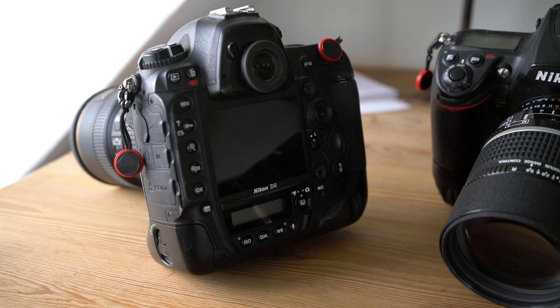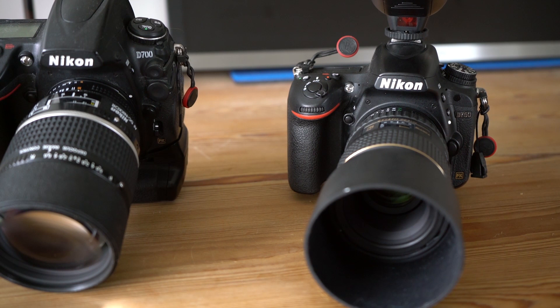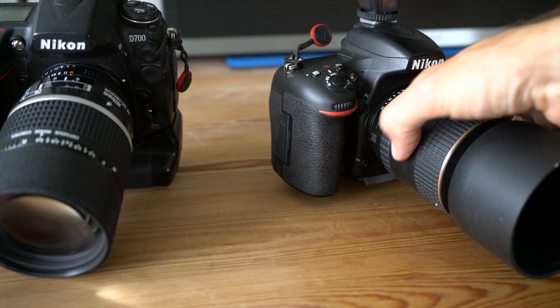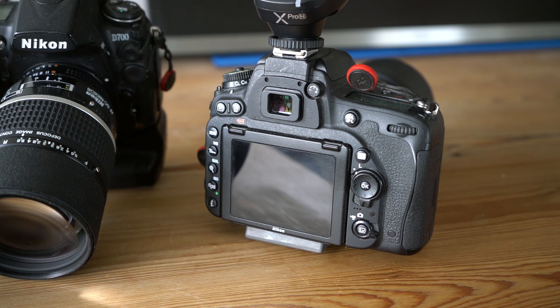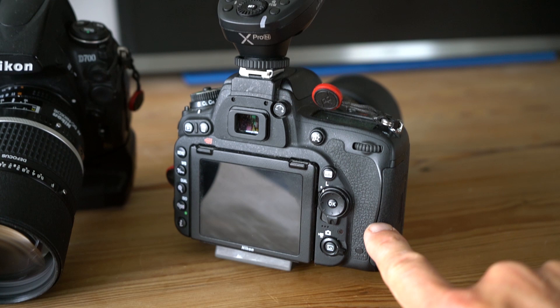The D700 I think could also live well on a beach, whereas the D750 I would never bring to the beach. It is a much more fragile camera — maybe that's a strong word — but relative to the D4, it is not built as solid. Most cameras are not built as solid as the D4.